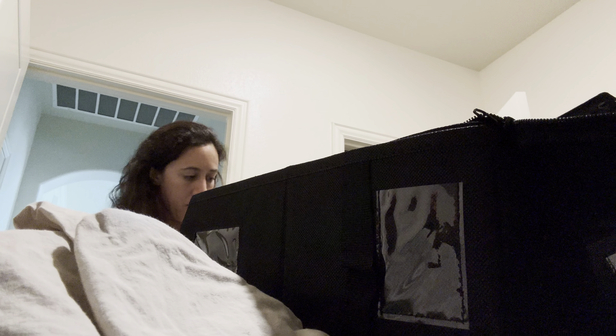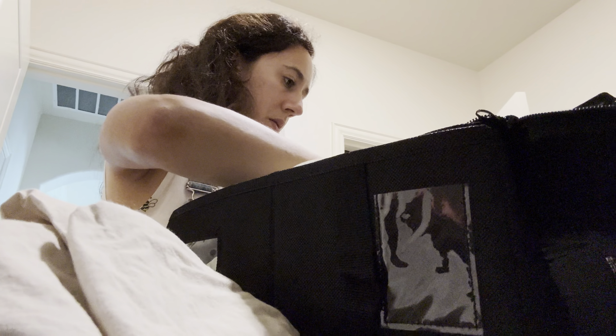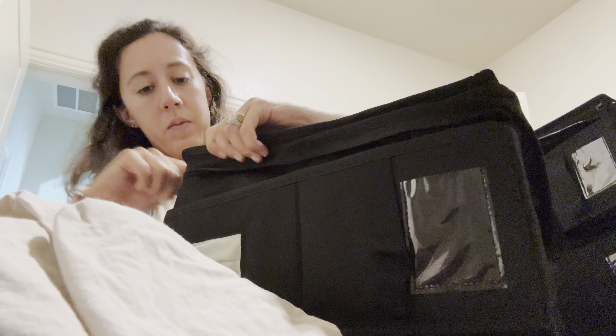It's also perfect for multi-purpose organizers. This can go beyond just bedding — you can store a variety of household items, from seasonal clothing to craft supplies.